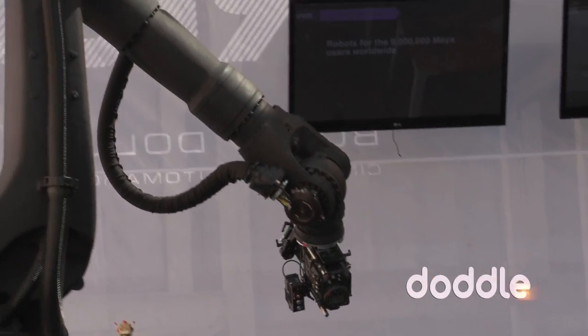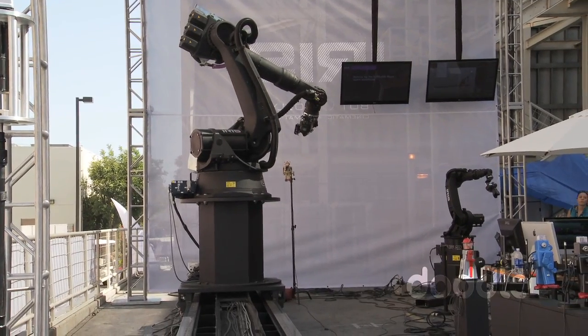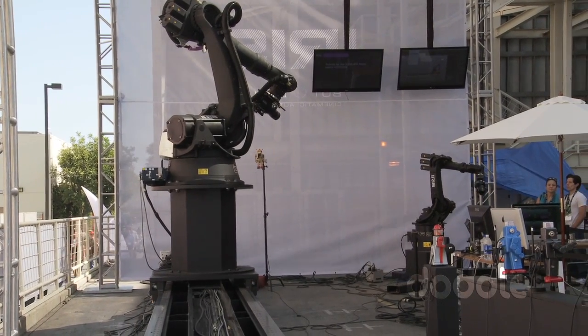It's a seven-axis robot that can hold 250 pounds and move it around with submillimeter precision. What makes it unique is that we can lift more and we're more rigid than our competitors. We also have more joints in our arms, so we can get into places that a traditional system wouldn't be able to articulate into.